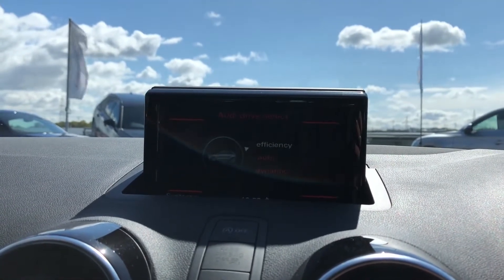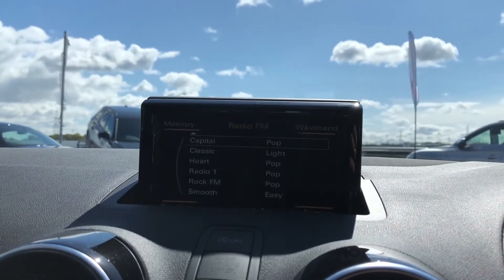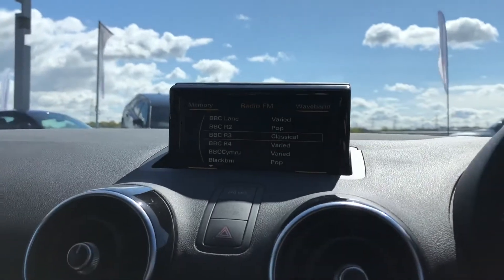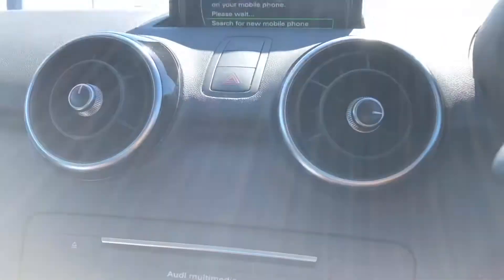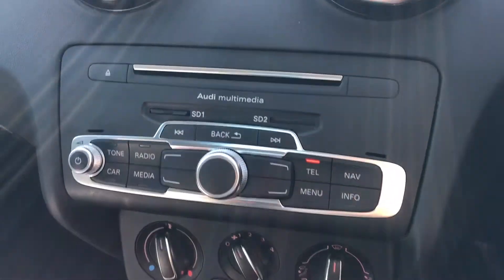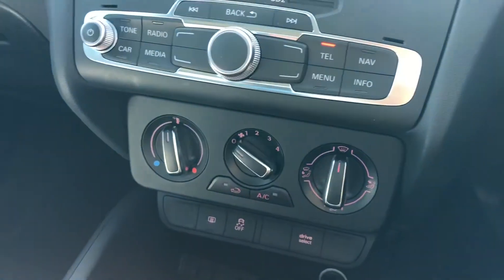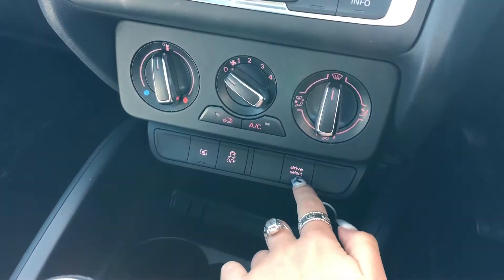We also have the Audi drive select which allows the driver to put the car in any mode they would like, for example dynamic for a sportier drive. DAB digital radio for your entertainment, and we can't forget the telephone Bluetooth connect for hands-free calls on the go. Just below we have Audi multimedia for any CDs as well as the MMI control. Manual aircon, really accessible for both the driver and the passenger.